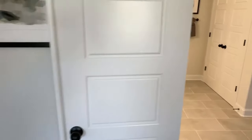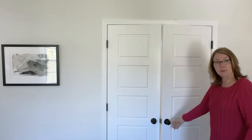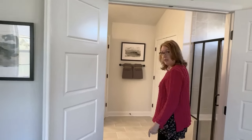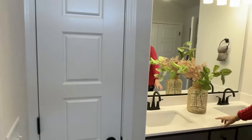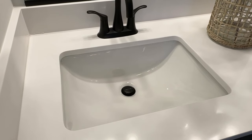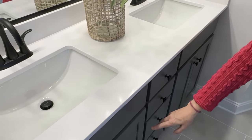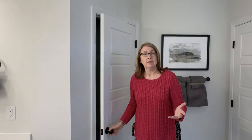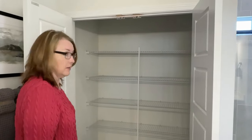Coming into the primary bathroom, we have two doors here, so you can close off the primary bathroom nicely. You walk in and there's ceramic tile on the floor, a linen closet, and a double vanity with undermount sinks. I love undermount sinks — when you clean, you can just spray right down without a lip where things get caught. You also have a water closet for a little more privacy.